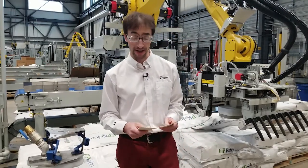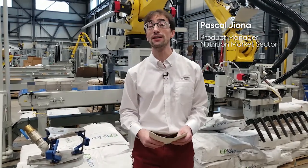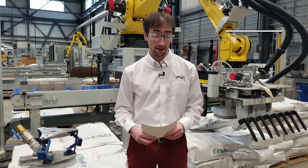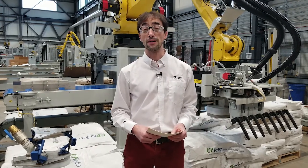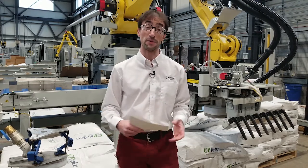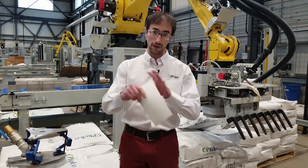Hi everyone, welcome to our guide on how to efficiently depalletize soft and torn bags. My name is Pascal Giona, I'm product manager for Premiere Tech Systems and Automation. I've been with Premiere Tech for almost 13 years, and I used to be a service technician for installation and commissioning for nine years prior to becoming a product manager for robotic palletizers and depalletizers.